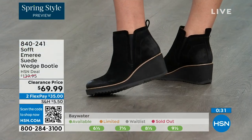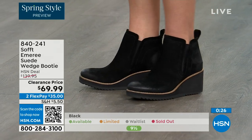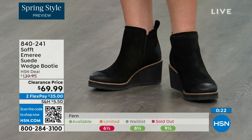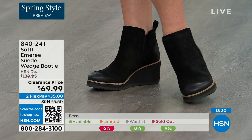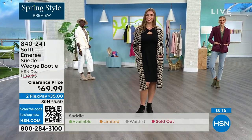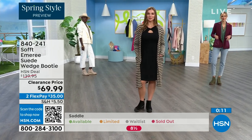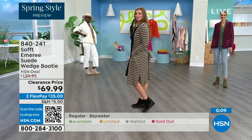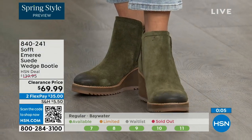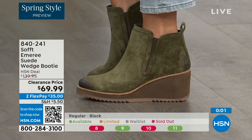Don't shy away from the lighter colors because of the water and stain resistance — no worries. We always bring in the most in black, but make sure you get yours at 50% off. Saddle is last call, the brown one. Fern is also going fast — we're giving you last call on fern. Baywater is the lightest option. 840-241 is the item number.